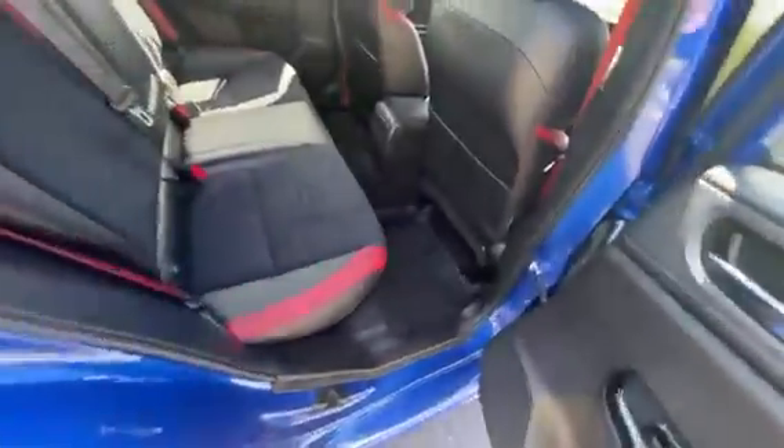Pretty spacious back row. You do have rubber mats. That beautiful STI wing. And then you get a subwoofer right there in the back.